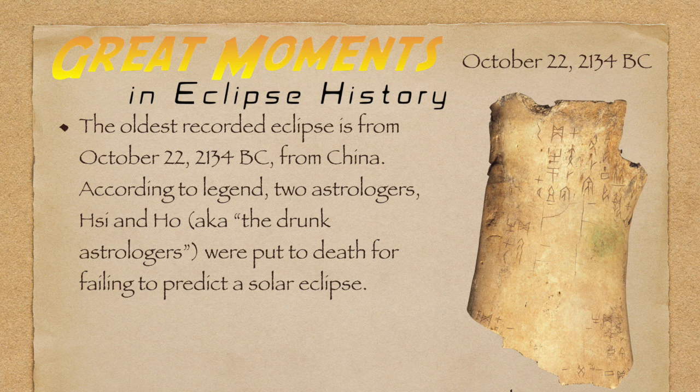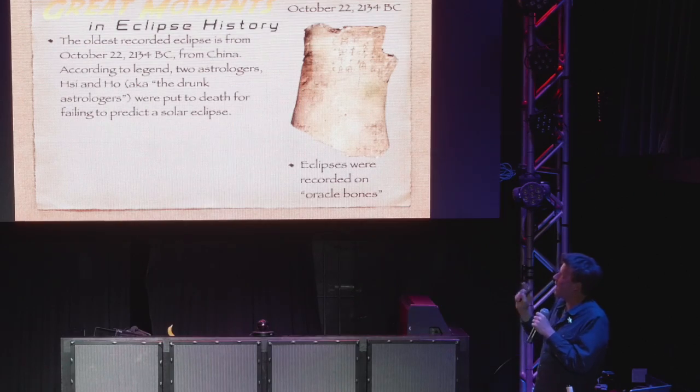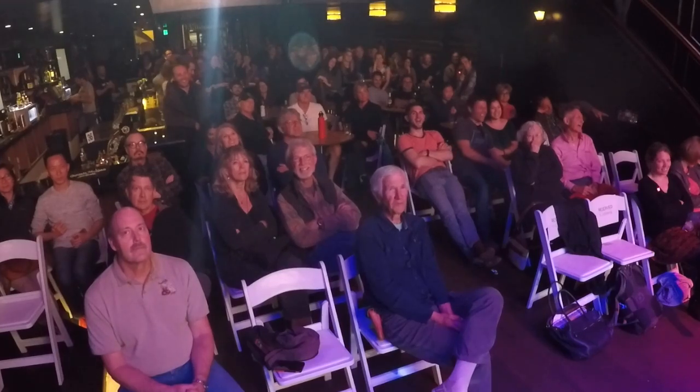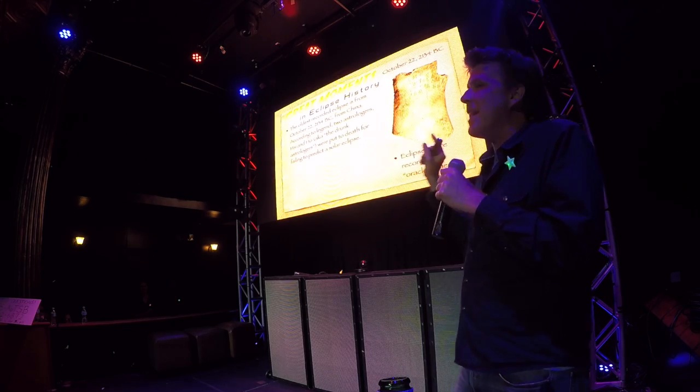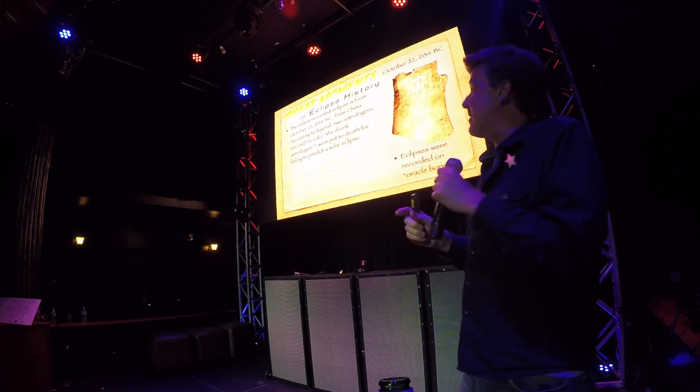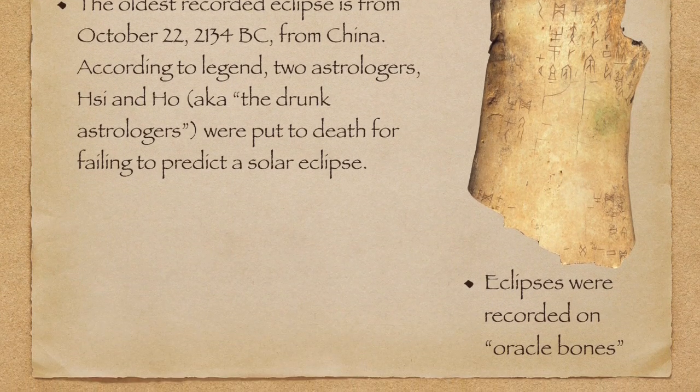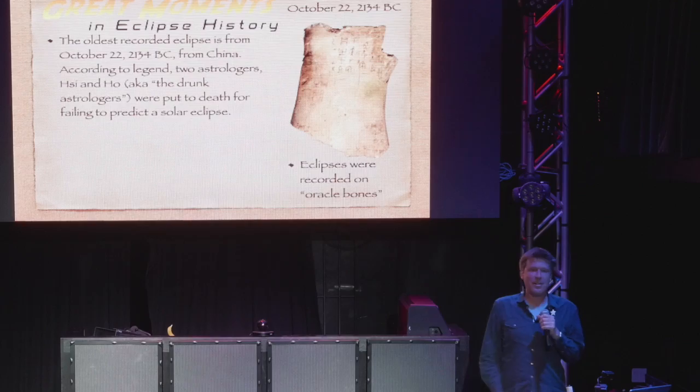Another great moment in eclipse history. The first eclipse that we know about that people have recorded is from 2134 BC in China. Two astrologers called Xi and Ho, known as the drunk astrologers, were put to death for failing to predict a solar eclipse. So many morals of this story — kids, don't do astrology. The wages of astrology is death. Can you imagine how much better astrology would be if we put people to death for not getting the horoscope right? This was the time period when astrologers and astronomers were the same thing. What an ignominious death — 4,000 years later we're still talking about it at a bar.